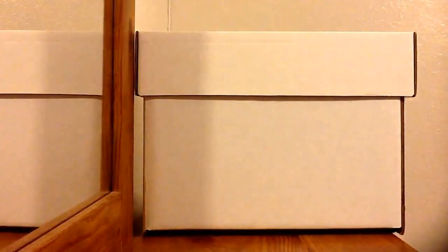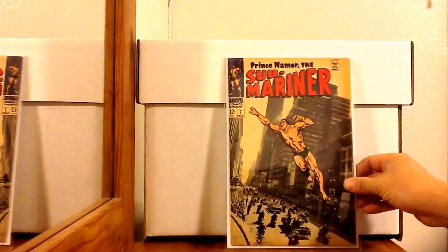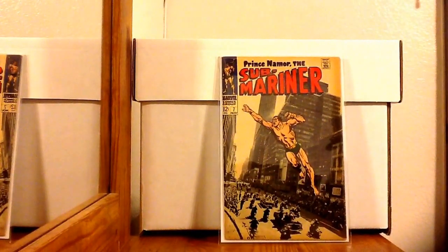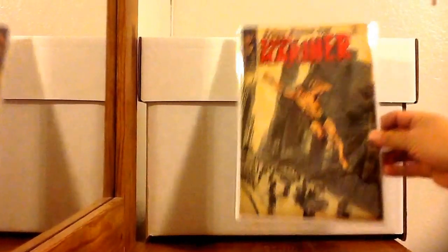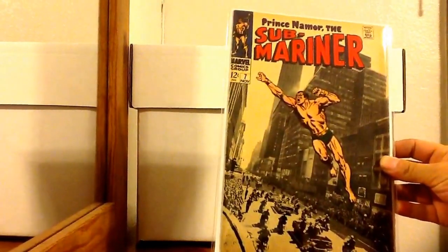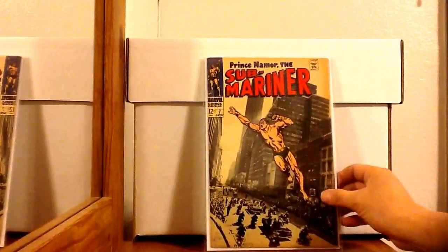This is Submariner number 7. I solely got it for the cover — it's one of my favorite classic covers by John Buscema. Forgive me if I didn't pronounce his name right. As you can see, it's browning pretty bad, but I only paid $4 for it. The corners are sharp; it's just the browning that's bugging me. I'm eventually going to want to upgrade this one, but I can't pass it up for $4 — it is one of my favorite covers of all time.